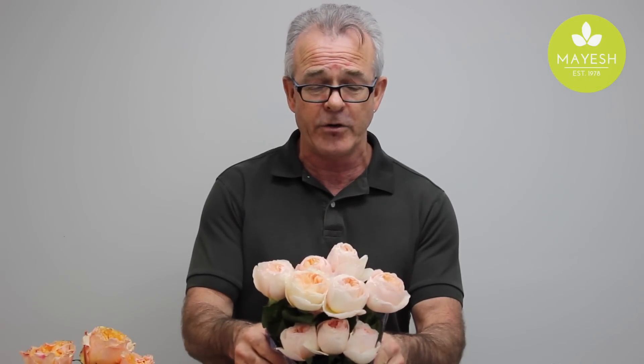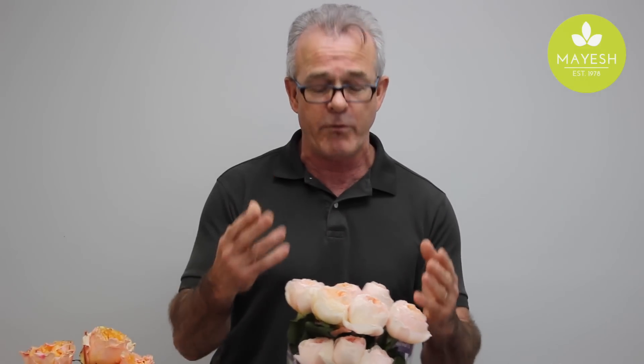What I'd like to talk about today is that this year again there are not going to be enough of these roses, and I'd like to present some solutions. Obviously this is the Juliet — gorgeous. It does appear light when it's tight but opens into a rich peach color.